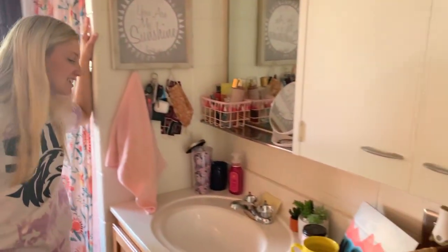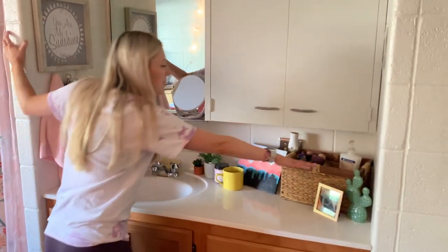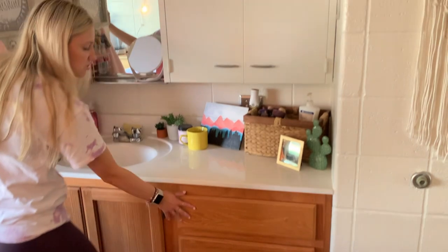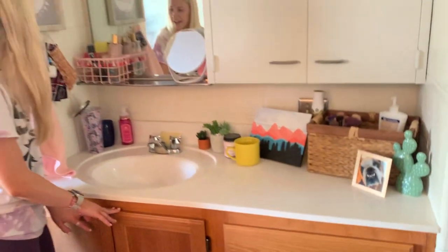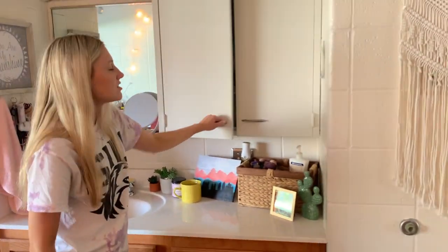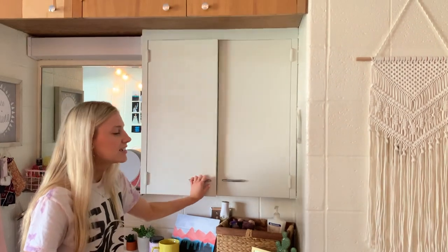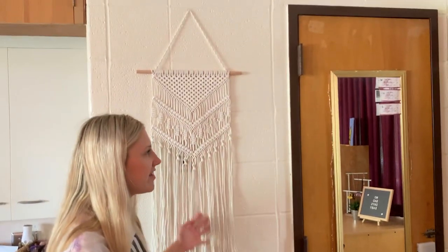And then this area over here is the sink. I've got all my makeup and stuff in these drawers, a bunch of cleaning supplies under here, and just some keys and masks. We've got a stocked medicine cabinet and this cute little macrame thing on the wall.